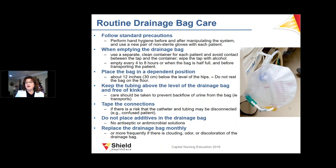For routine drainage bag care, the bag should never be left on the floor. Follow standard precautions when emptying. Place the bag in a dependent position for good drainage, keep tubing kink-free, and keep tubing above the level of the drainage bag. Taping connections can be helpful for confused or active patients. Do not add antiseptic or antimicrobial solutions to the bags. For long-term care, replace drainage bags monthly.